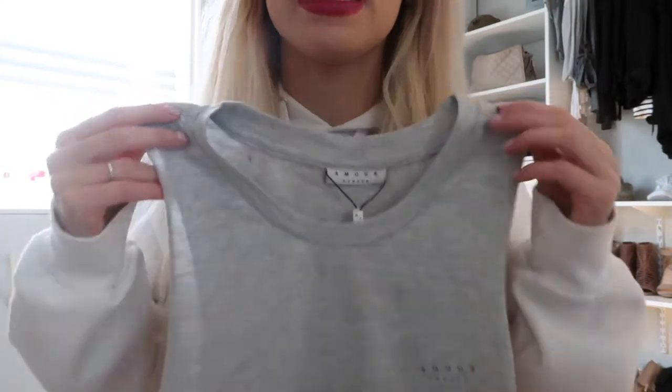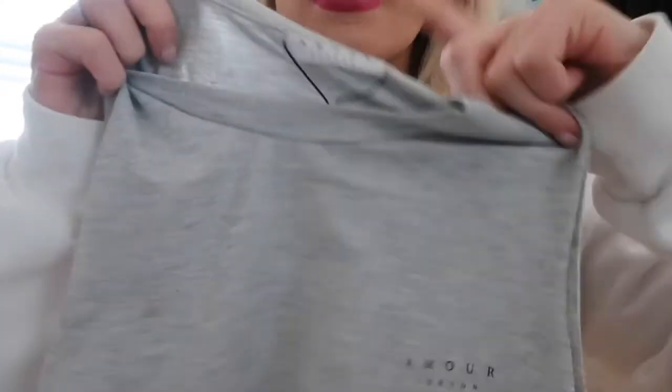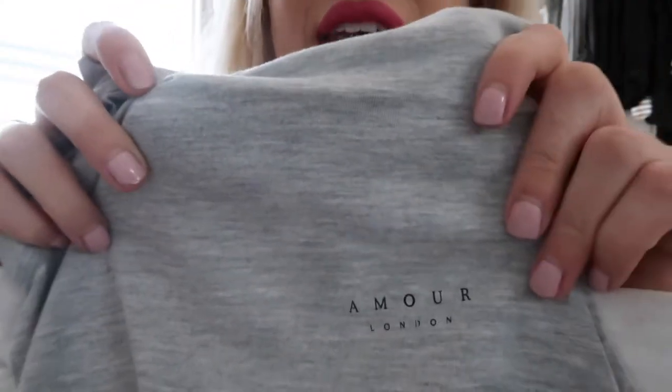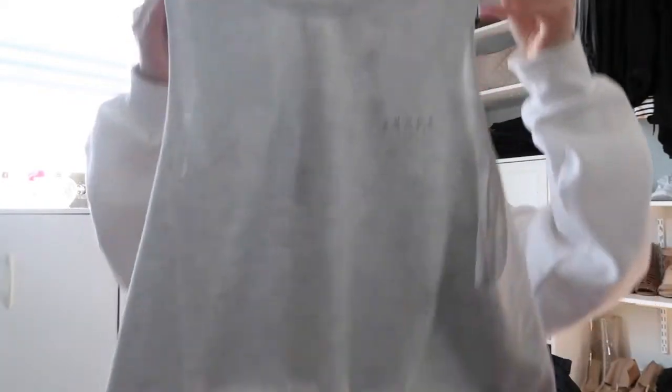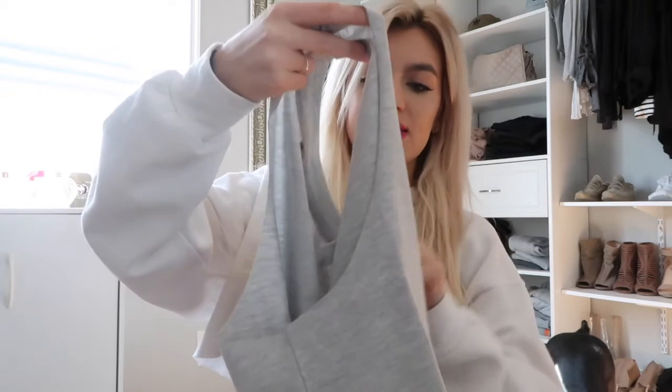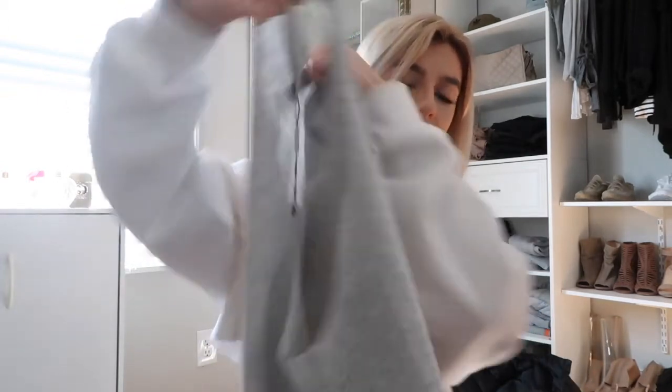I also got just this plain gray crop top and it was a really good price. It's good quality — their material is so nice. It says Amore London, and I like the font a lot; I think it's really cute. It's a loose crop top tank top, and the sides are cut down a little lower. I think it's so cute.